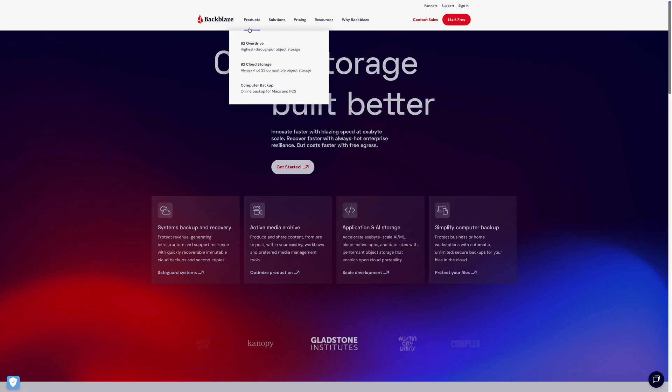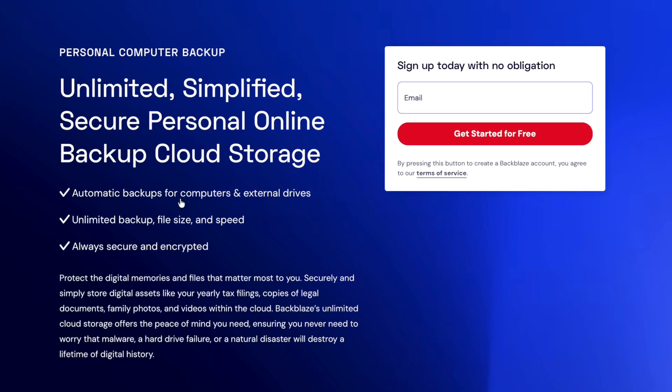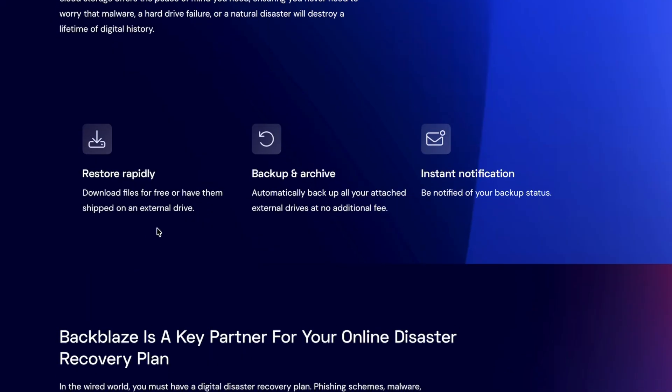I did a ton of research, and Backblaze was exactly what I was looking for. For around $100 a year, it gives you unlimited backup — your Mac and any external drives connected to it. No data caps, no weird limits. You can download your lost files for free, or if you want, they'll even ship you a physical drive with all your data on it for a small fee. If I had been using Backblaze before the accident, my project would have been saved. So now, every new Mac I get gets Backblaze installed first. No exceptions.